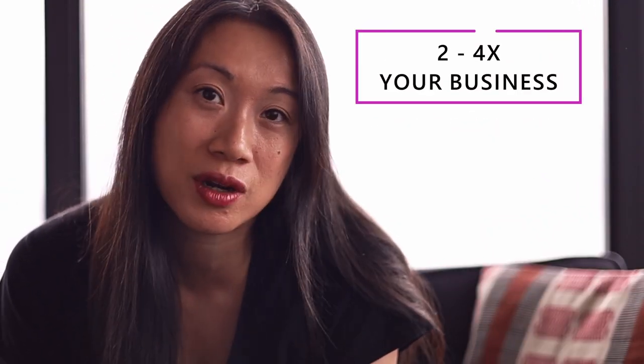Our data shows that you can get from 2 to 33% conversion rates on a consistent basis. So if you 2 to 4x your conversion rate, you essentially 2 to 4x your business.